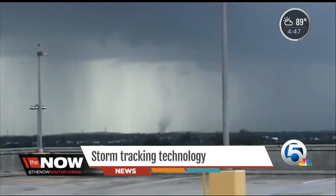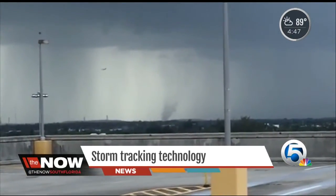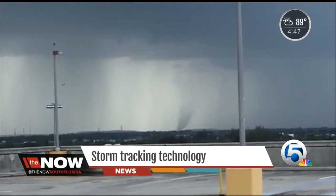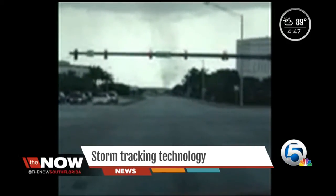Incredible video yesterday — a funnel cloud caught on camera by reporter Jack Barrett at about four o'clock at Dyer Park in West Palm. While that was happening, our storm team was using some pretty amazing technology to pinpoint exactly where these tornadoes were touching down. We now know they were tornadoes. Meteorologist Tyler Malden is here to explain that technology.